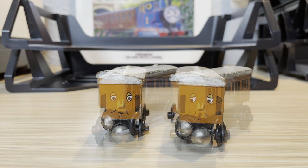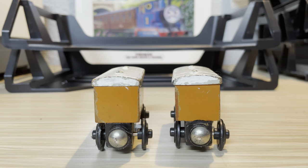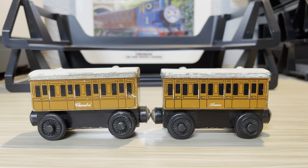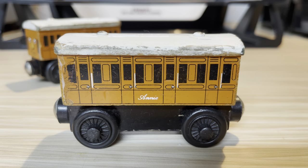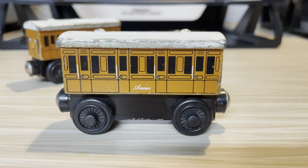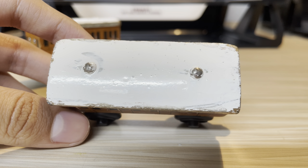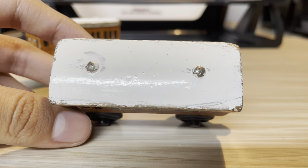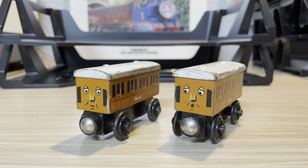I do remember when and how I got these. I had gone to Barnes and Noble with my dad, we went to the Thomas aisle, and I knew I had to get them the moment I saw them. They're not in the best condition — I was a careless kid when I was little. Their roofs were pretty chipped up so I had them painted a few years back. I won't say I did a great job because I didn't, but I'm still pretty happy I have them.